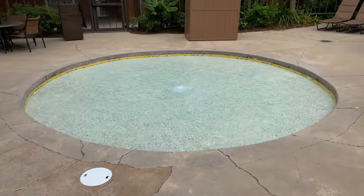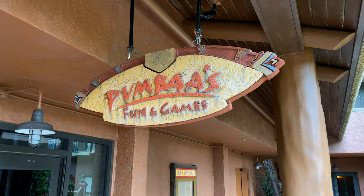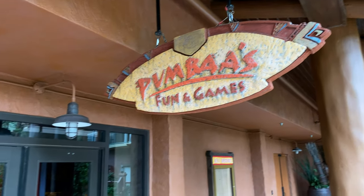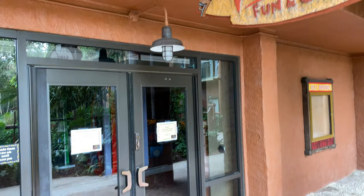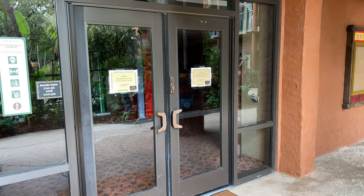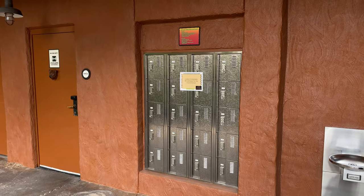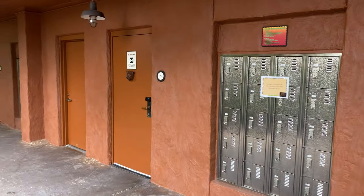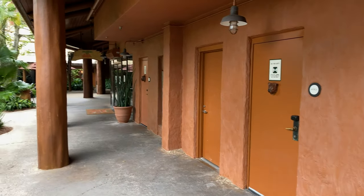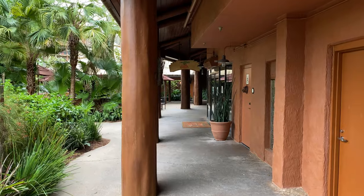Here's the waiting pool for Junior Explorers. And here's Pumbaa's Fun and Games, an arcade here at Disney's Animal Kingdom Lodge. The double doors are over to the left for entry, but at the moment it's temporarily closed. Over on the right-hand side you have lockers and restrooms. And just up ahead on the right-hand side is the Mara — a quick-service restaurant here at Disney's Animal Kingdom Lodge.